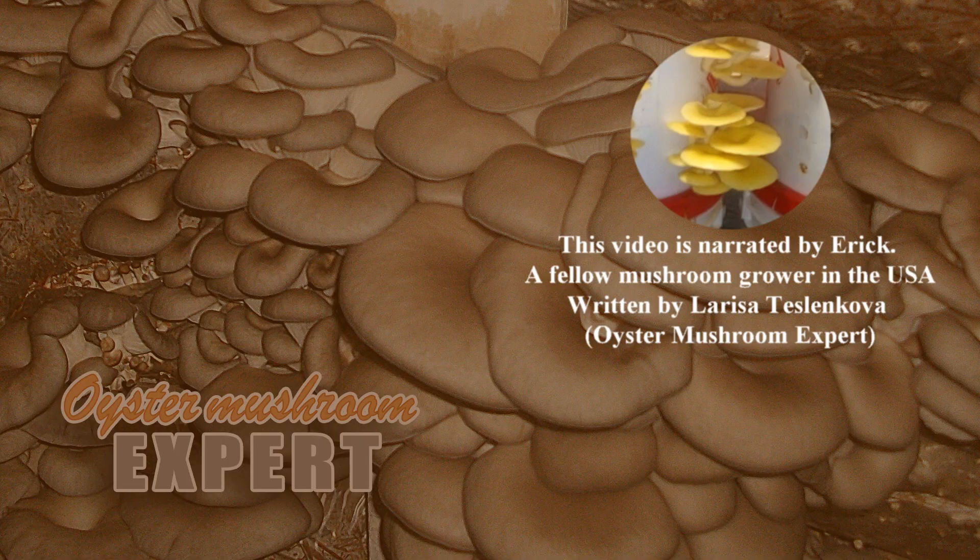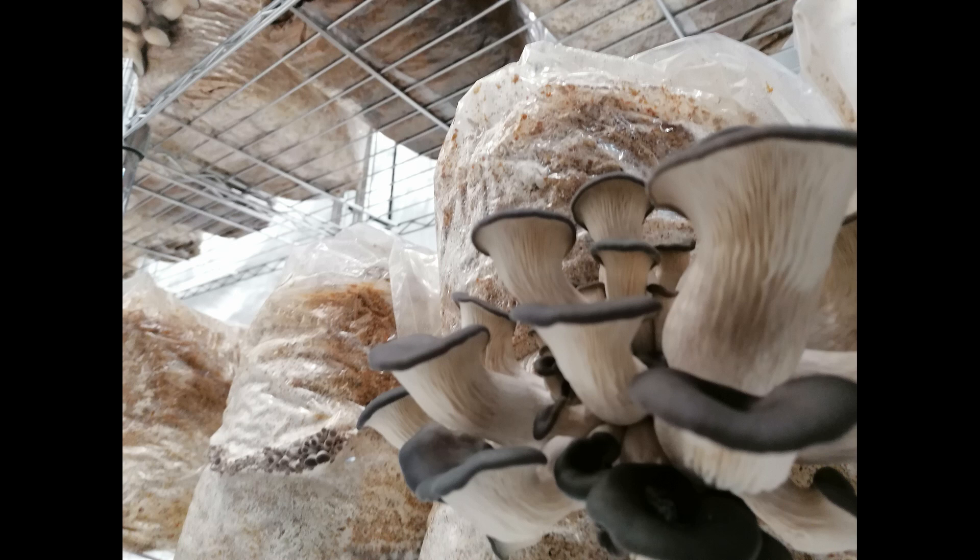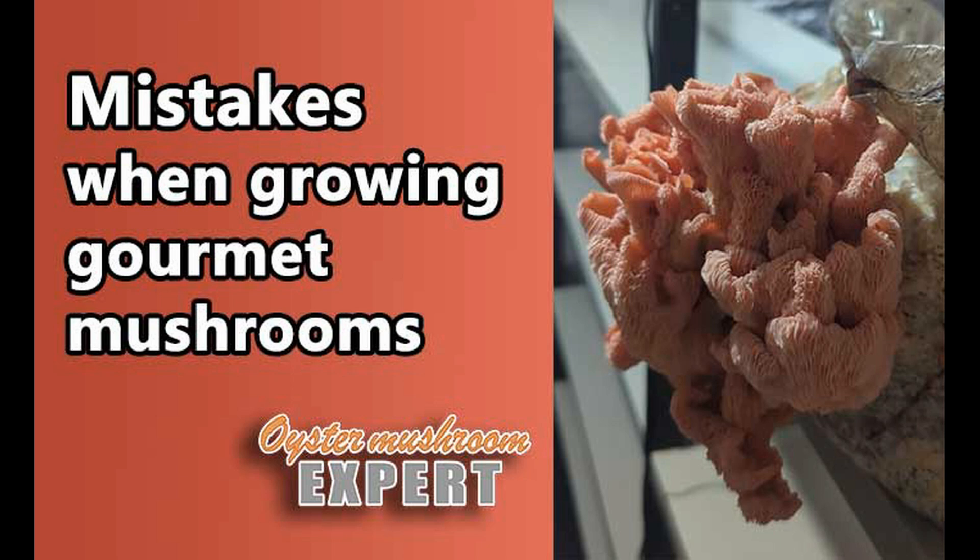Hello everyone, welcome to the Oyster Mushroom Expert Channel. Today we're continuing our exploration of why oyster mushrooms can develop elongated, thick stems. I've already analyzed a case involving poor airflow in a small grow tent, and there's a link to that video in the comment section below.